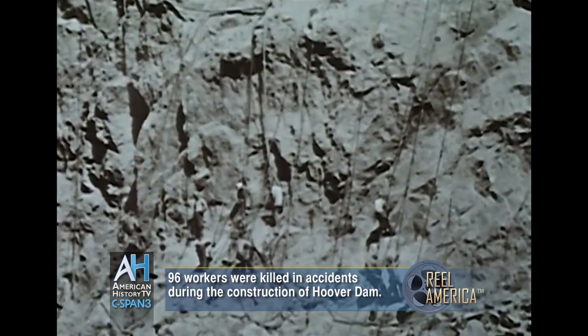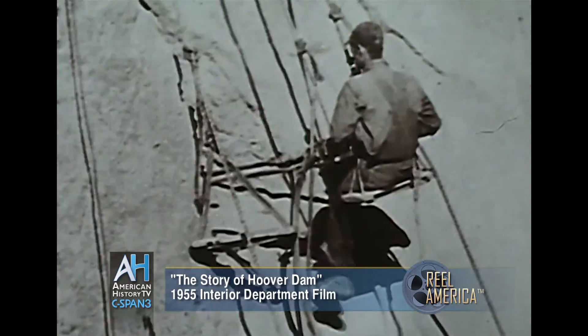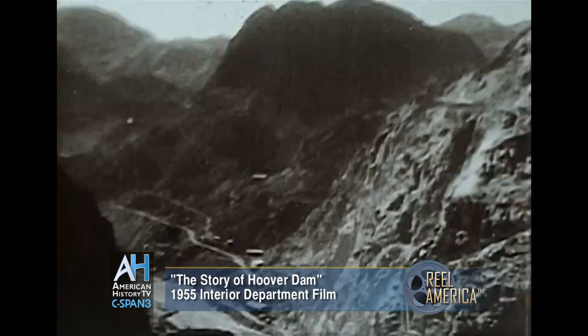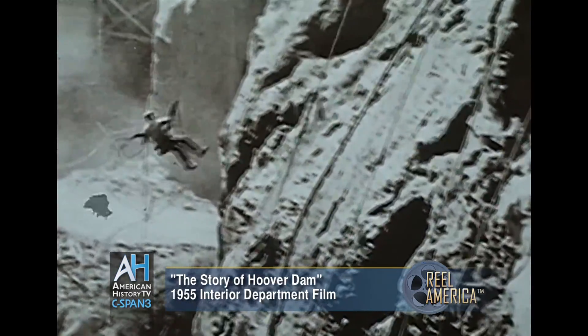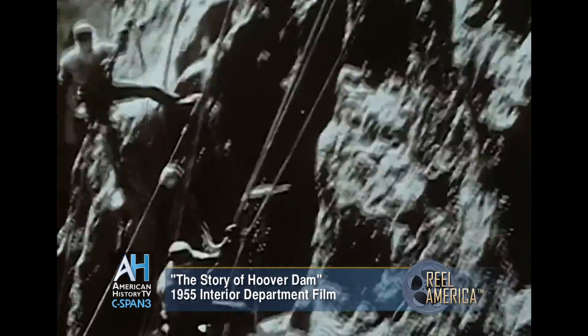Acrobatic workmen called high scalers prepared the canyon walls for each blast. Suspended on ropes, they drilled holes in the rock and loaded them with dynamite. After each explosion, these daredevils swarmed over the cliffs, prying loose rock and clearing the walls of debris.